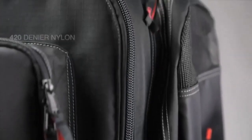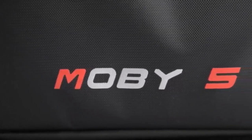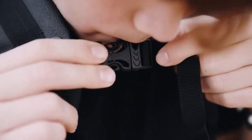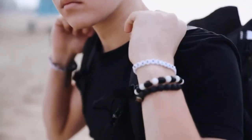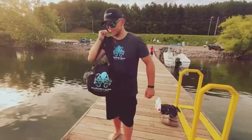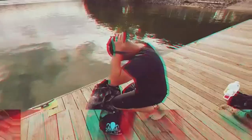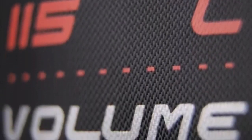Hey everyone! Welcome back to my channel where I review the top products on Amazon so that you can make an informed purchase decision. Today, I'm excited to share my top 5 picks for the best dive bags on Amazon. Dive bags usually come with mesh walls that allow the water to drain so your gear can dry off. I've spent countless hours researching and testing products and I'm confident that these 5 products are the cream of the crop. Whether you're looking for the best product or just one that delivers excellent value for your money, I've got you covered.